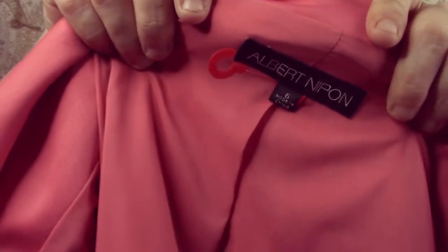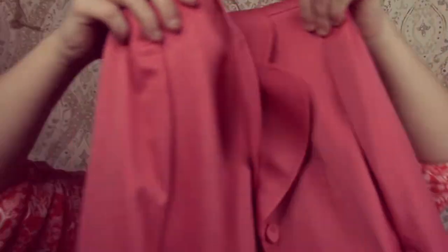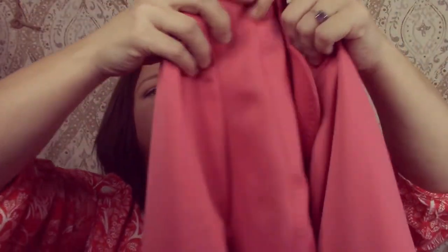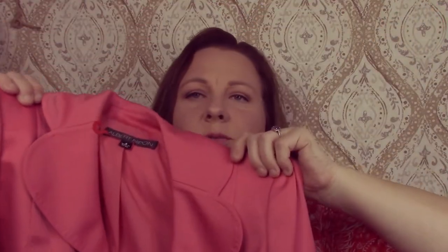This is Albert Nipon. I don't really know much about this brand, but I saw this and I love bell sleeves on anything — and they had these cute bell sleeves, so of course I got it. It's just a pretty blazer jacket.